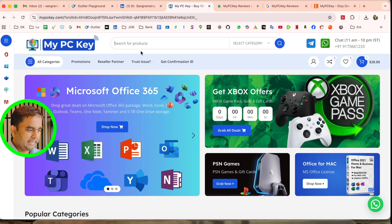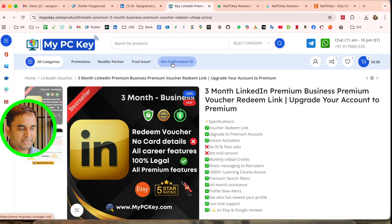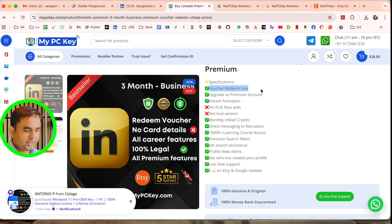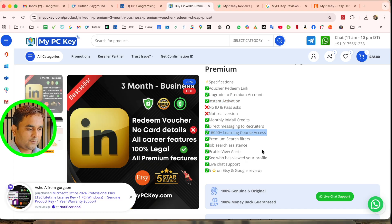After clicking the link, the platform shows multiple subscriptions available. Today we target LinkedIn, so I simply type 'LinkedIn' in the search. Different subscription options appear, including a three-month LinkedIn Premium Business voucher redeem link. Features include instant activation, direct messaging recruiters, learning courses, job searching, and profile view alerts.